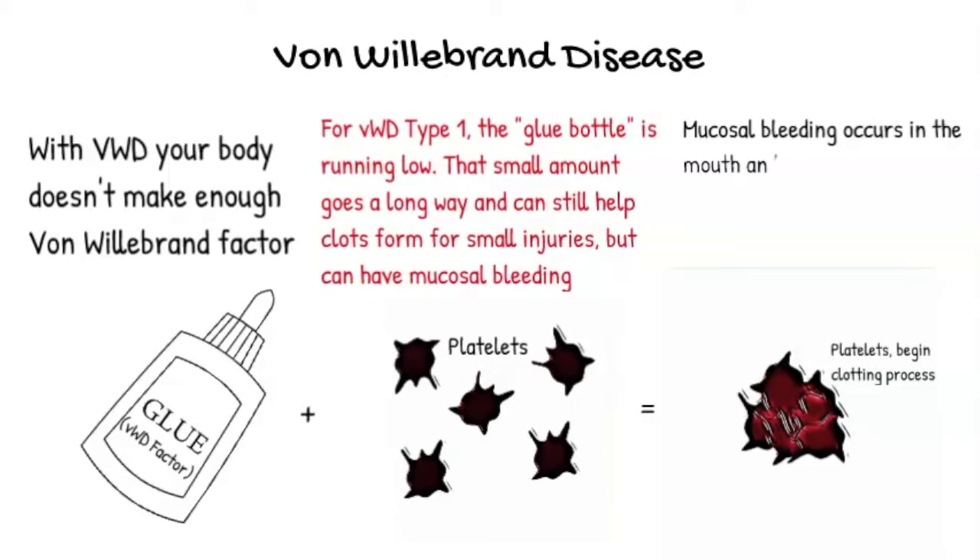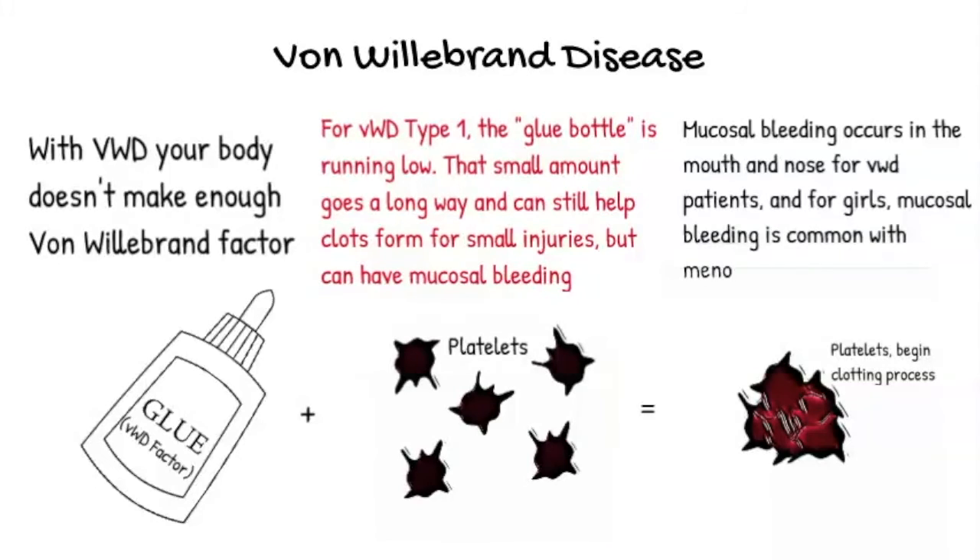For girls, menorrhagia is a big problem occasionally for girls with bleeding disorders, and especially mucosal bleeding that comes along with von Willebrand disease.